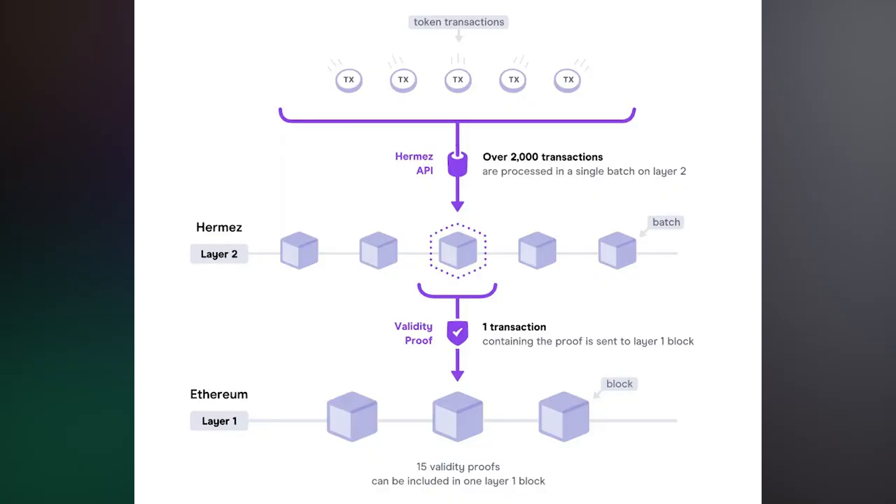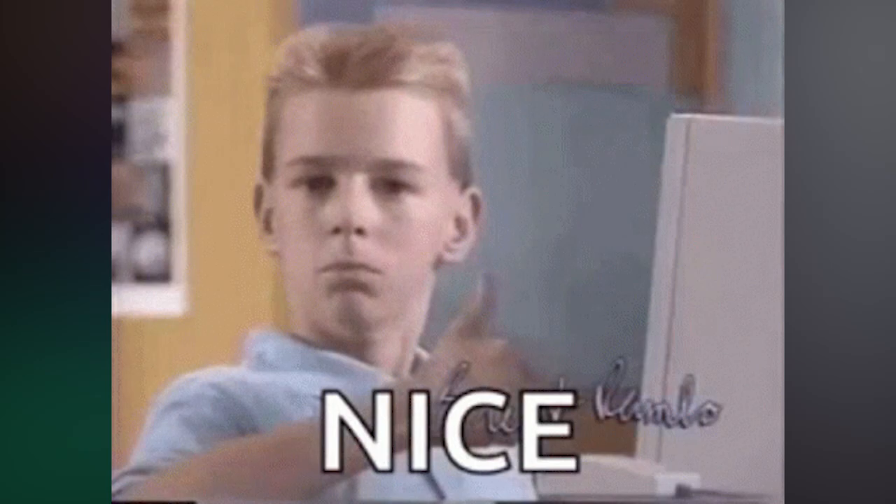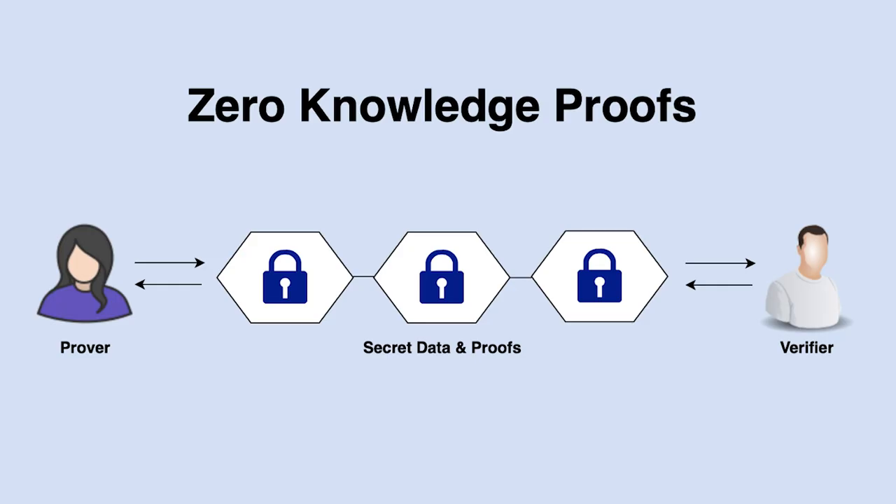Zero-knowledge rollups, or ZK rollups, bundle or roll up transactions into batches that are executed off-chain. Off-chain computation reduces the amount of data that has to be posted to the blockchain. ZK rollup operators submit a summary of the changes required to represent all of the transactions in a batch rather than sending each transaction individually. They also produce validity proofs, also known as zero-knowledge proofs or ZK proofs, to prove the correctness of their changes. The validity proof demonstrates with cryptographic certainty that the proposed changes to Ethereum state are true.